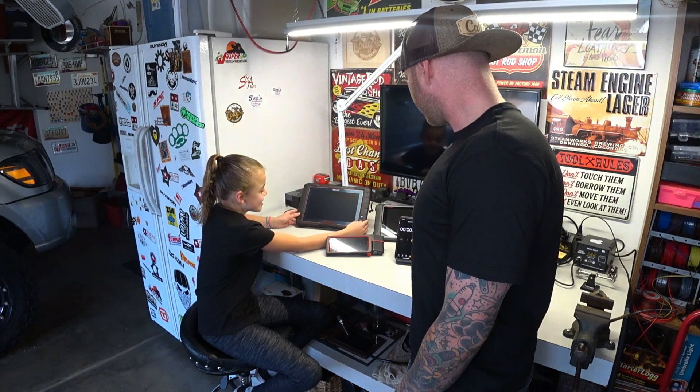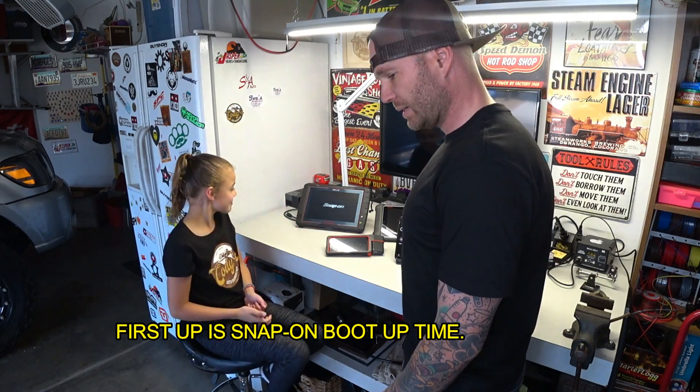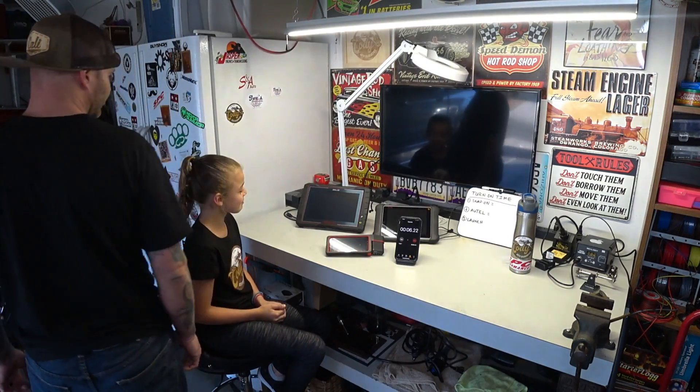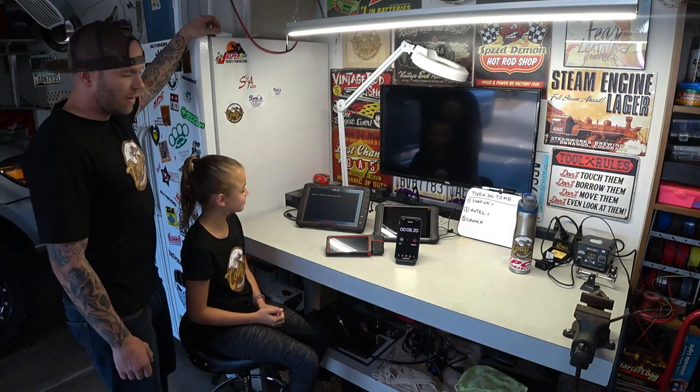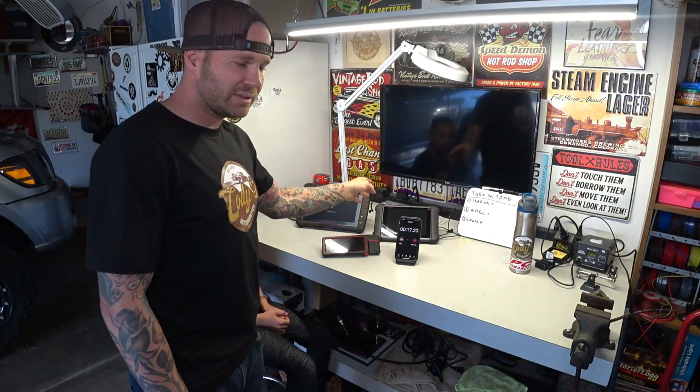3, 2, 1, go. Alright, let's see. Now I know the Snap-on is going to be the slowest one out of all of these, but I'm curious about the boot-up time from the Launch and the Autel — I'm curious to see the difference between those two.